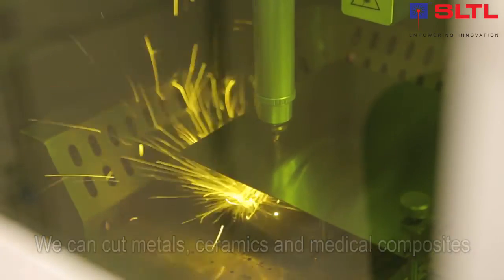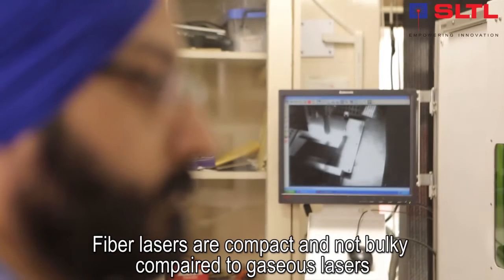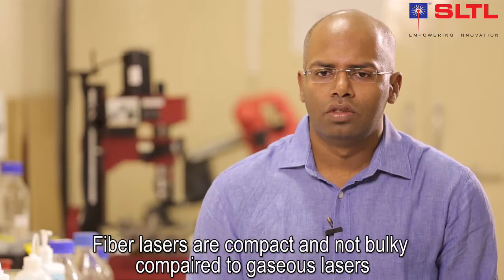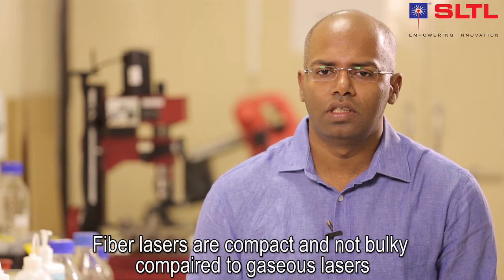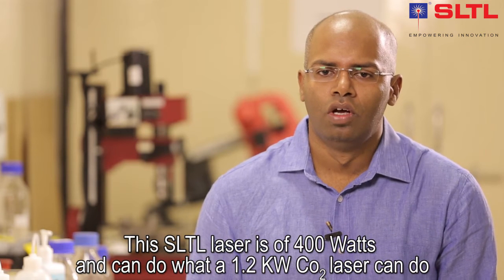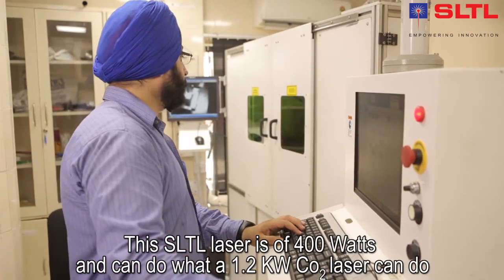Compared to a gaseous laser, in which I did my PhD, the gaseous lasers are generally very bulky and huge. The fiber lasers are much more compact — this is a 400 watt fiber laser and it can actually do what a 1.2 kilowatt CO2 laser can do.